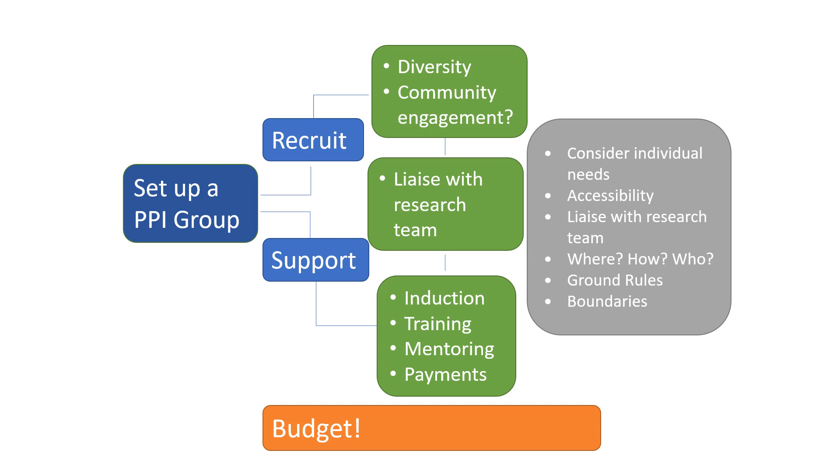Our public contributors are not work colleagues — they are often vulnerable. They may have experienced trauma from life-changing or life-limiting health conditions, and they may be living in difficult situations. You need to identify and accommodate individual accessibility needs and keep remembering those throughout the project. I've worked with many researchers who've never actually had a conversation with somebody who lives with the condition they're researching, so there are often bridges to be built to facilitate those conversations.